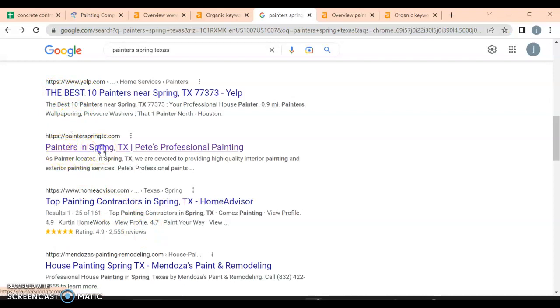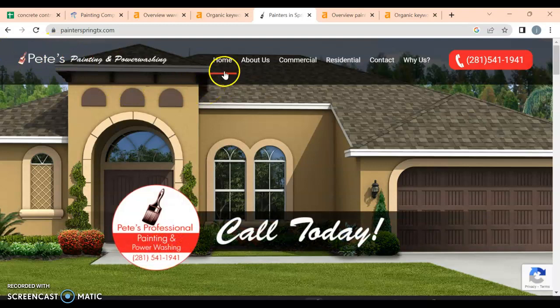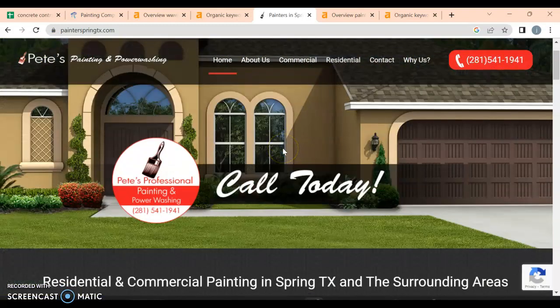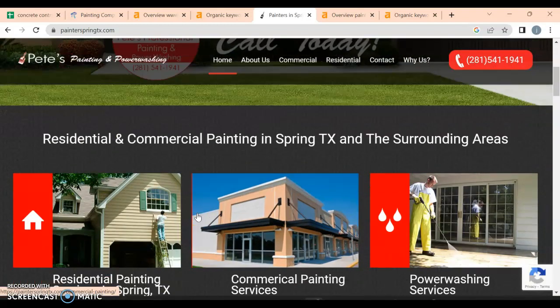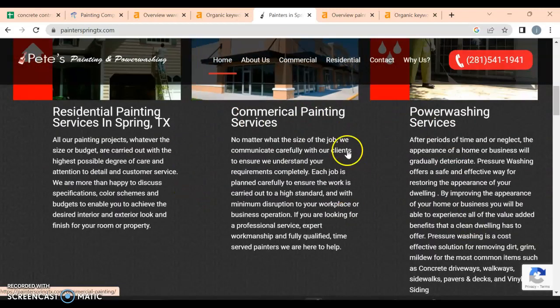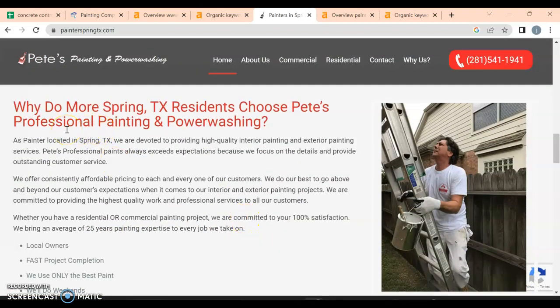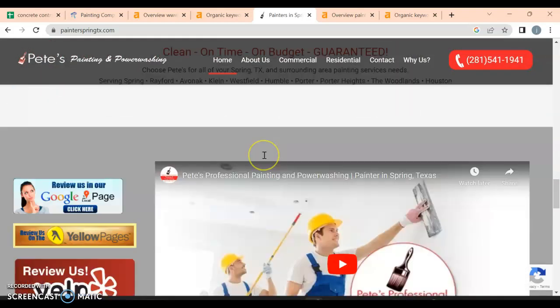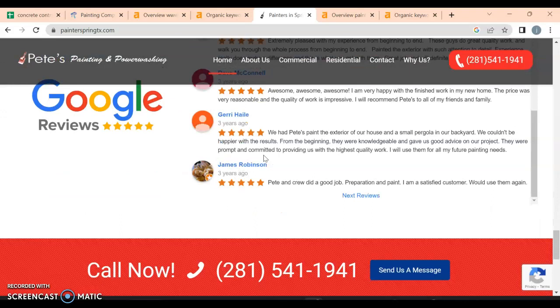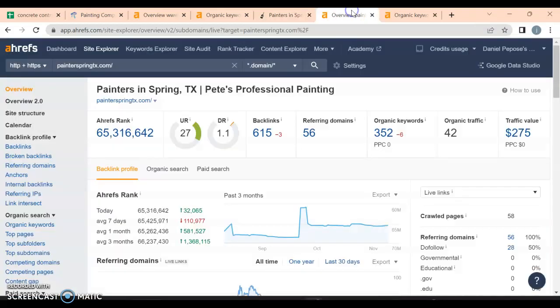Let's look at your first organic competitor for 'painting Spring, Texas.' They have a nice logo, an 'About' header, and a click-to-call button. Nice picture as we scroll down. They have a lot going on — 'Services in Spring, Texas,' 'Residential Painting Services' — so they do have keywords throughout. They tell you about the company and what they do. Nice website setup with some videos, reviews, a call-to-action button, and an 'About Us' section at the end.